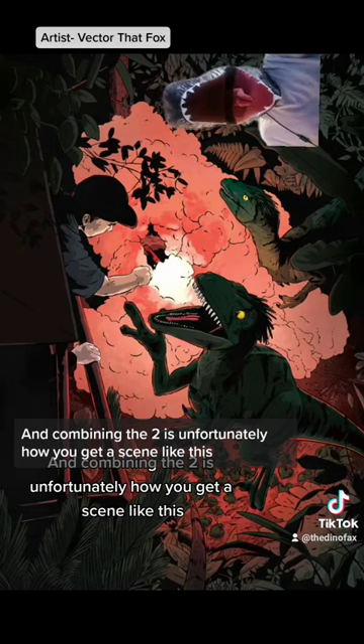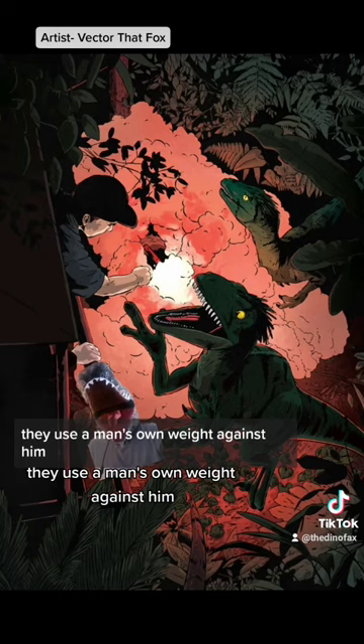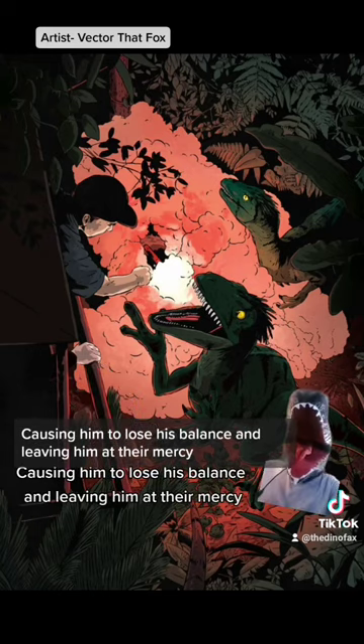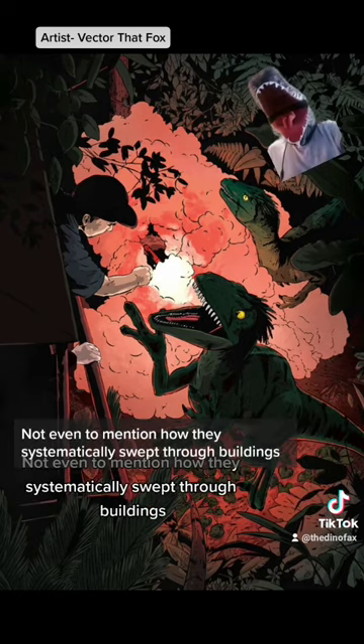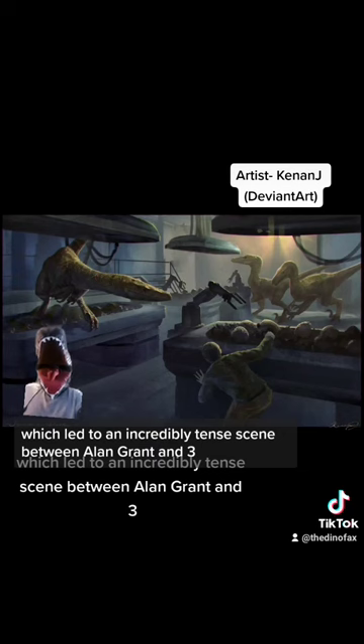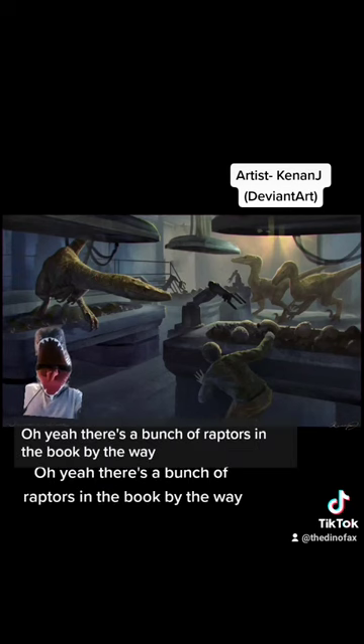Combining the two is unfortunately how you get a scene like this. In the second Jurassic Park novel, they use a man's own weight against him when they tug on the weapon in his hands, causing him to lose his balance and leaving him at their mercy. Not even to mention how they systematically swept through buildings in the first novel, which led to an incredibly tense scene between Alan Grant and three of the Velociraptors.